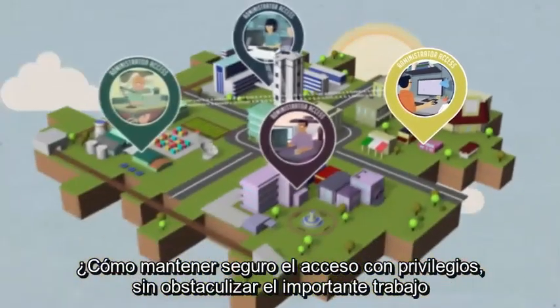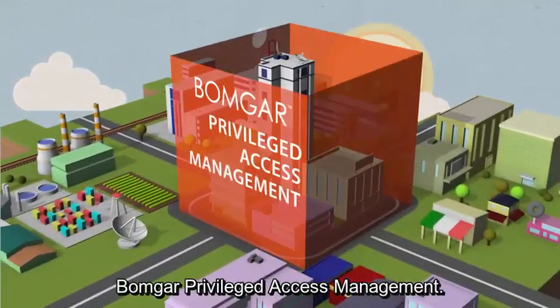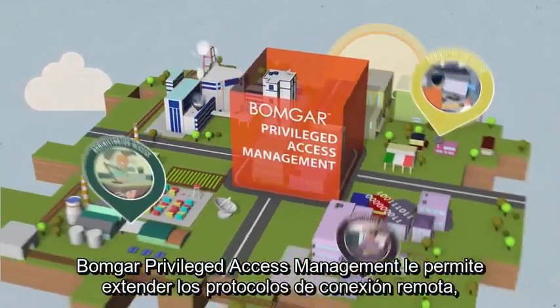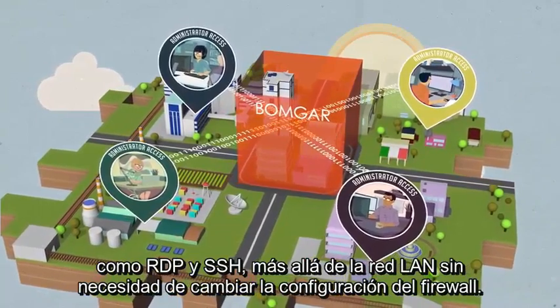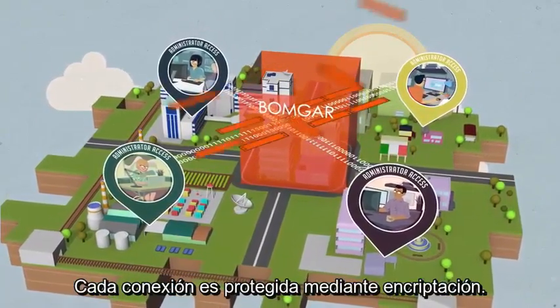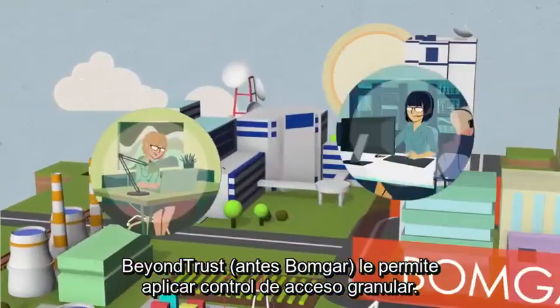How do you secure privileged access without hindering the critical work these users need to do? BOMGAR Privileged Access Management allows you to extend remote connection protocols like RDP and SSH beyond the LAN without requiring firewall changes. Encryption guards each connection, and BOMGAR lets you apply granular access controls.